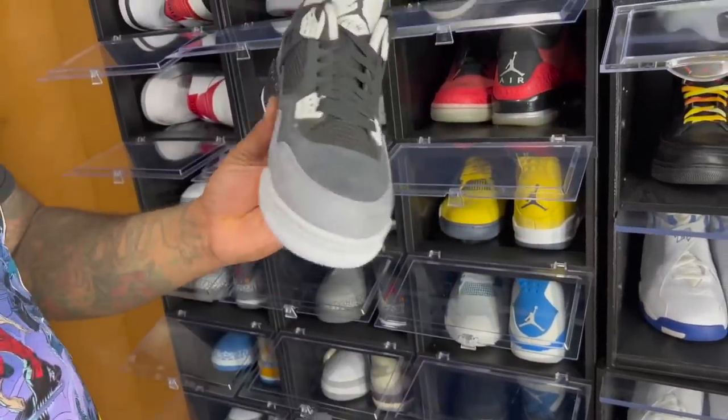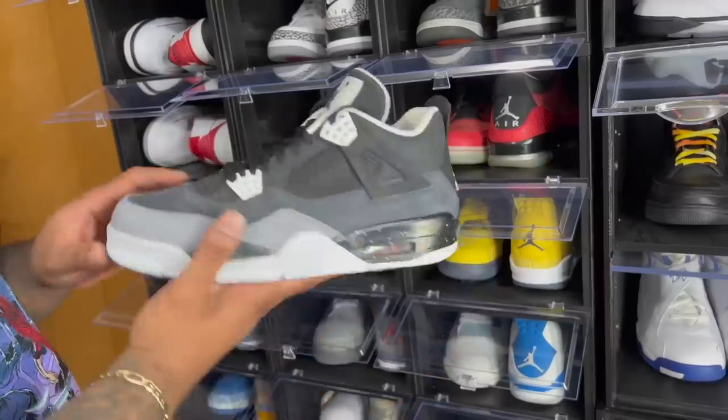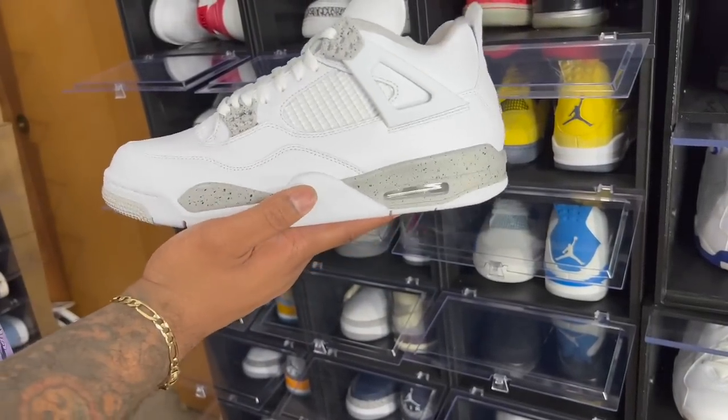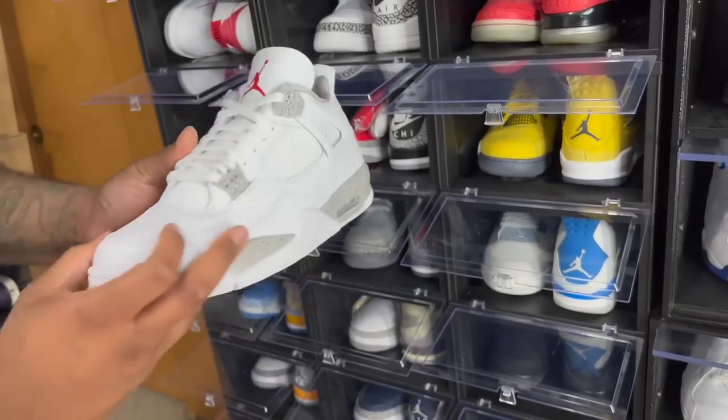Just like you got the Fear Threes, of course you got the Fear Fours. The Fear Fours were busting at one point — really nice. Last on this side we got the Air Jordan 4 White Oreos. I'm not 100% sure why the hype is so big on these — it's a clean summer shoe, but I feel like shoes that dropped this year like the Lightning Fours should command a higher price.